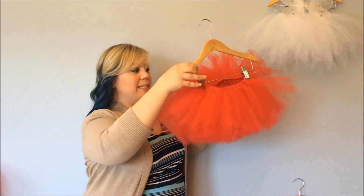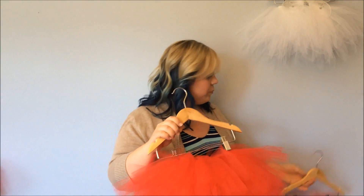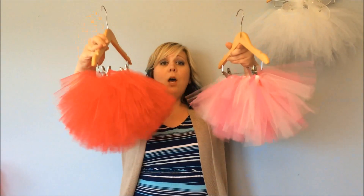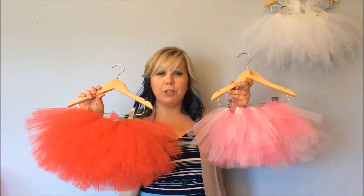As you can see on the hanger, the triple layer is even fuller. Let's compare them side by side — on the hanger there doesn't seem to be too much of a difference, but there really is a much bigger difference when it's on an actual child. The double layer is a good standby classic, but I have never had anyone regret getting a triple tutu. If you're not sure, I always say go with the triple.